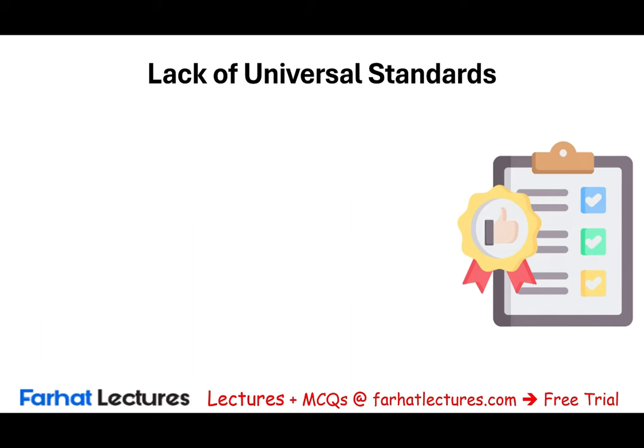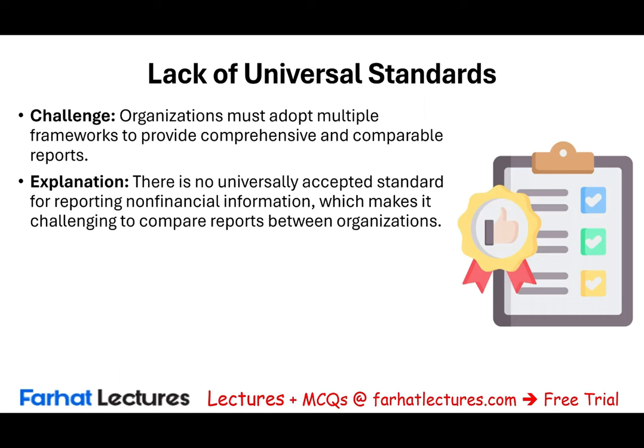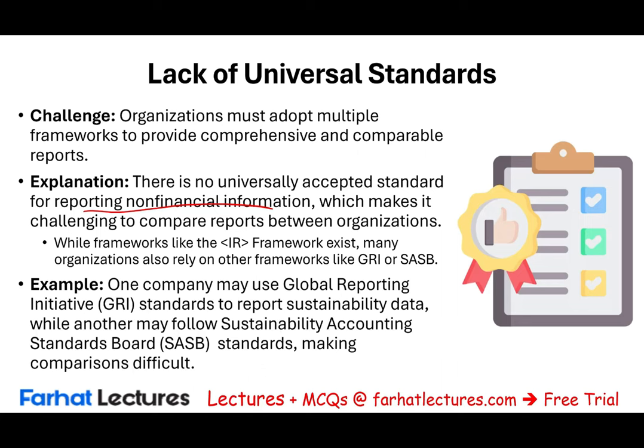Another challenge is the lack of universal standards. Organizations must adopt multiple frameworks to provide comprehensive and comparable reports. There is no universally accepted standard for reporting non-financial information, which makes it challenging to compare reports between organizations. While the integrated reporting framework exists, many organizations rely on others like the GRI — the Global Reporting Initiative — and the SASB, the Sustainability Accounting Standards Board. One company might use GRI, another might use SASB — both are acceptable — but that makes comparison a little more challenging.